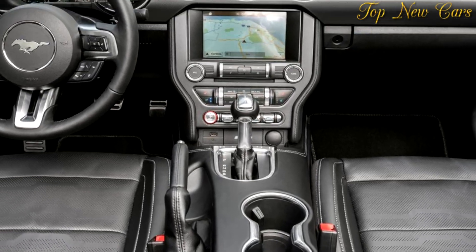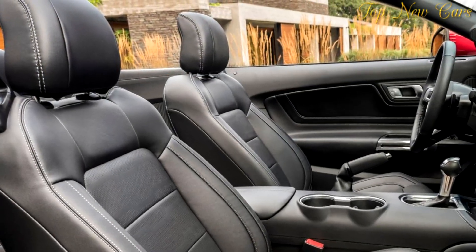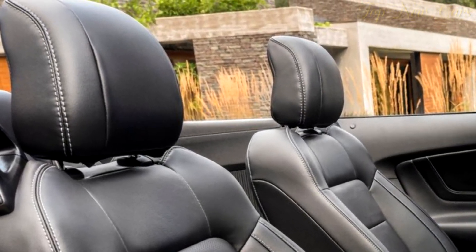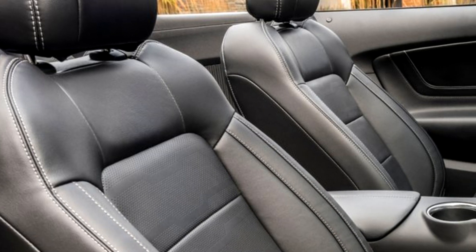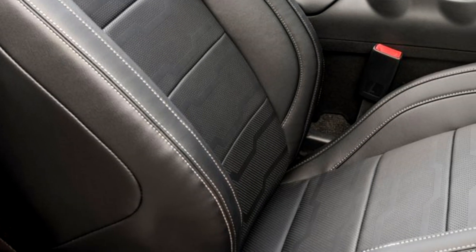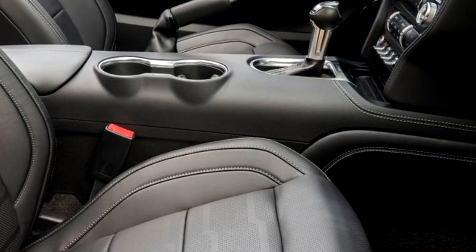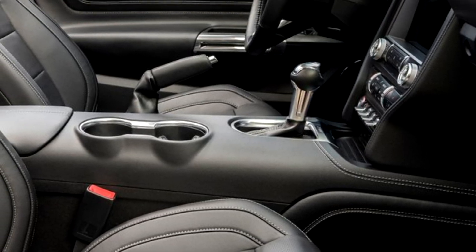The new Ford Mustang interior delivers a more premium feel. Soft-touch materials now feature for the door linings and the door handles are finished in aluminium. The center console features a new hand-stitched, soft-touch wrap finished with stitching in a contrast color for a more dynamic and upscale feel.